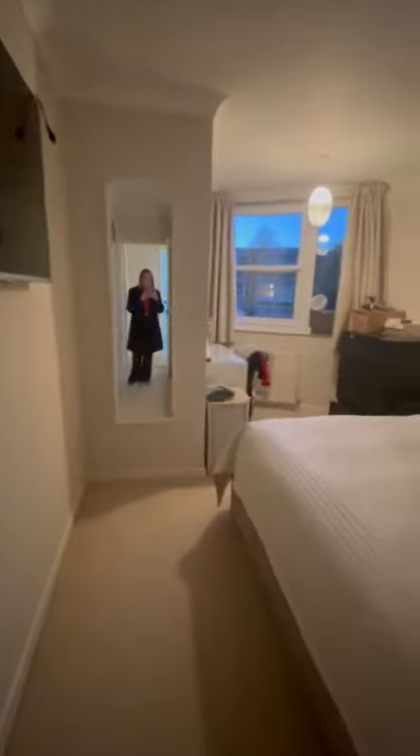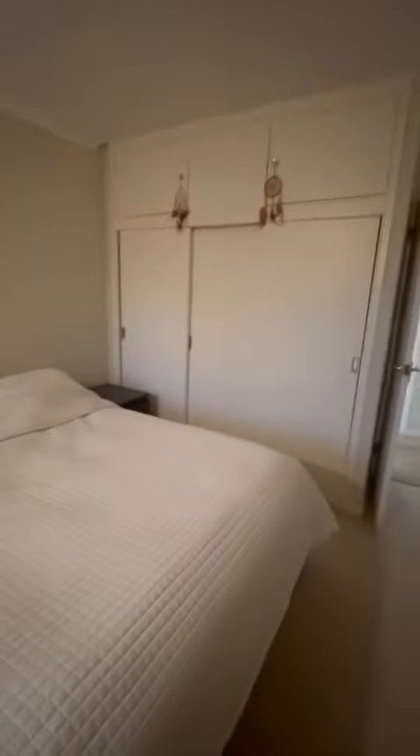And here is the second bedroom, also with fitted wardrobes. And in here is the living-dining room.